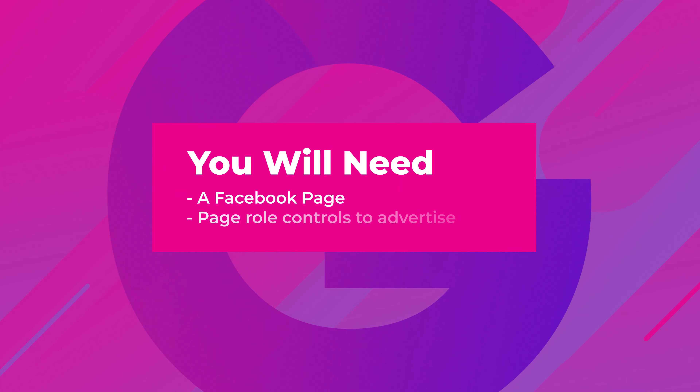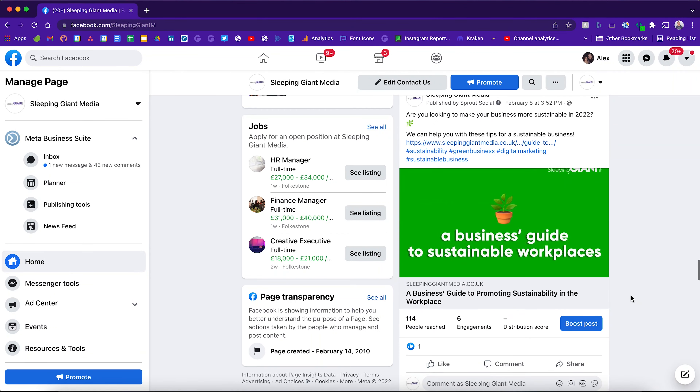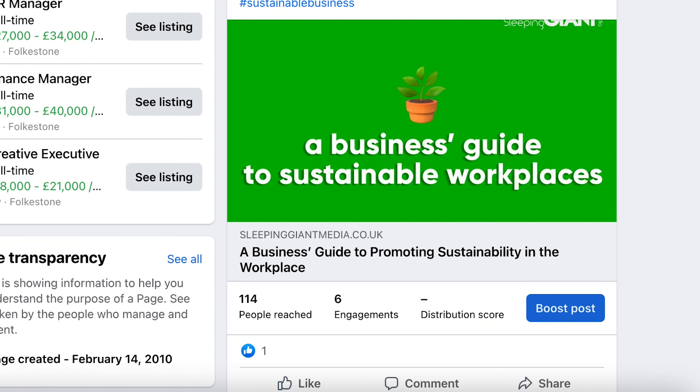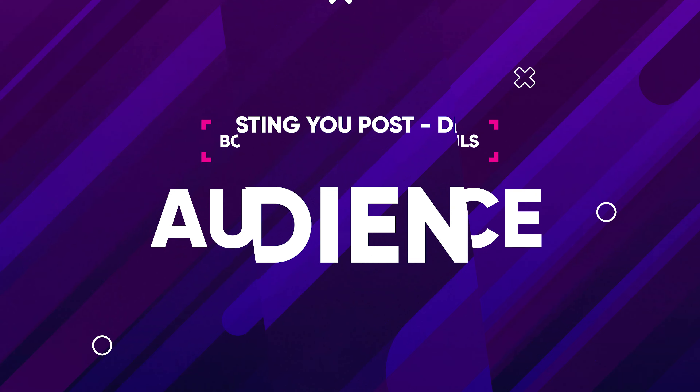How to boost a post on Facebook. Assuming you've already got a Facebook page set up and have page role controls to advertise — if not, get that sorted first — follow these steps. Head on over to your Facebook page and find the post you want to boost. This might be a job post, an event, a video, a discount code. Then select 'Boost Post', which you'll find at the bottom of your post. Fill in the following details: Goal — what results would you like from this ad? Messages, views, calls.